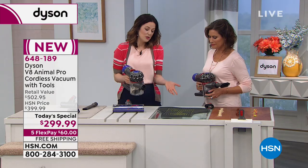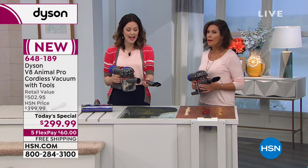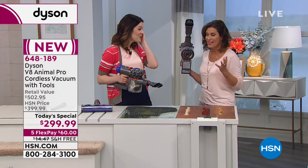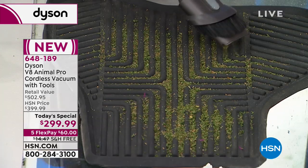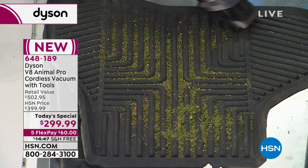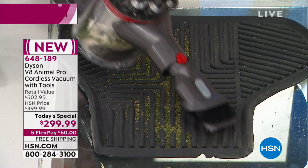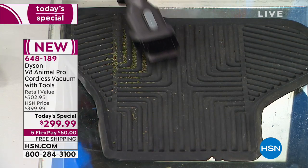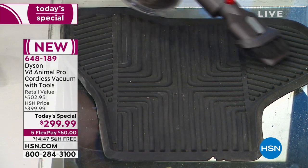You could take this to your car, outside, camping — because it's cordless you don't have to worry about a socket. It changes everything. You can take it to the RV, to the boat, anywhere you want to get something super clean. And you have up to 40 minutes of cleaning time, which just blows me away — you can clean that long with this kind of power.